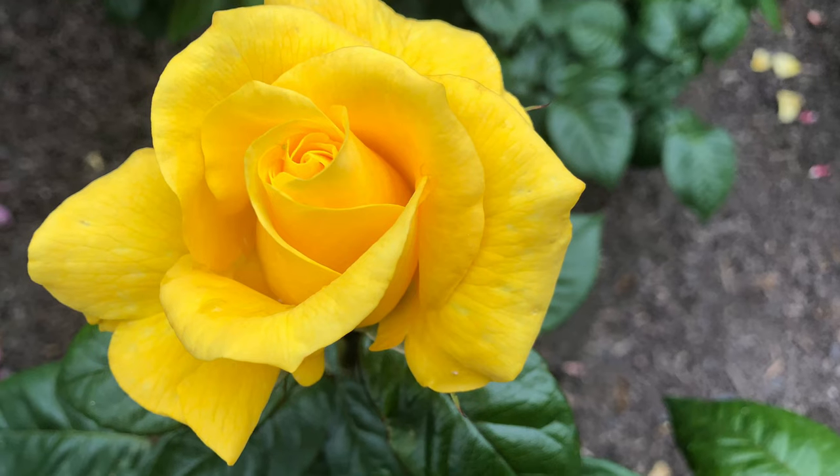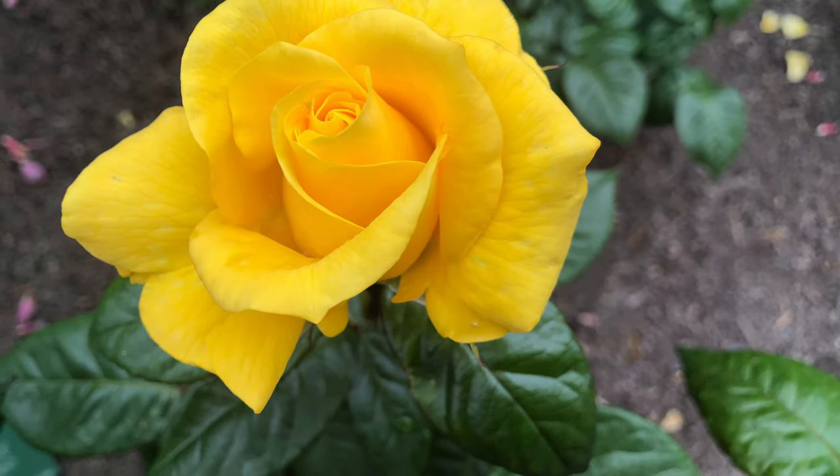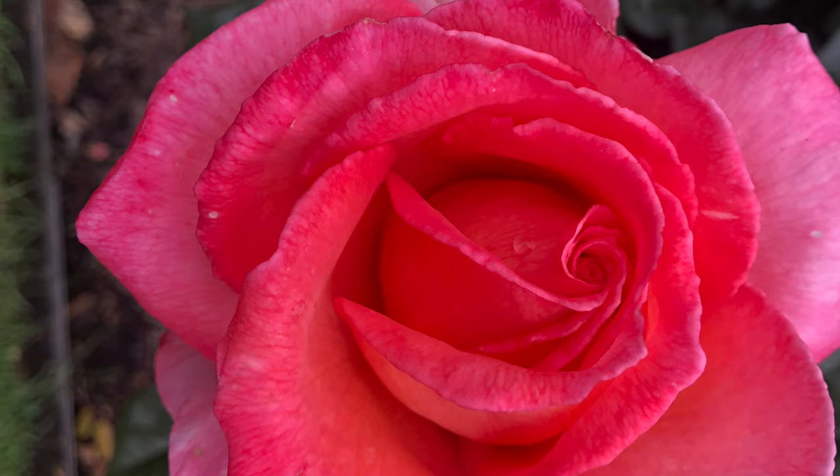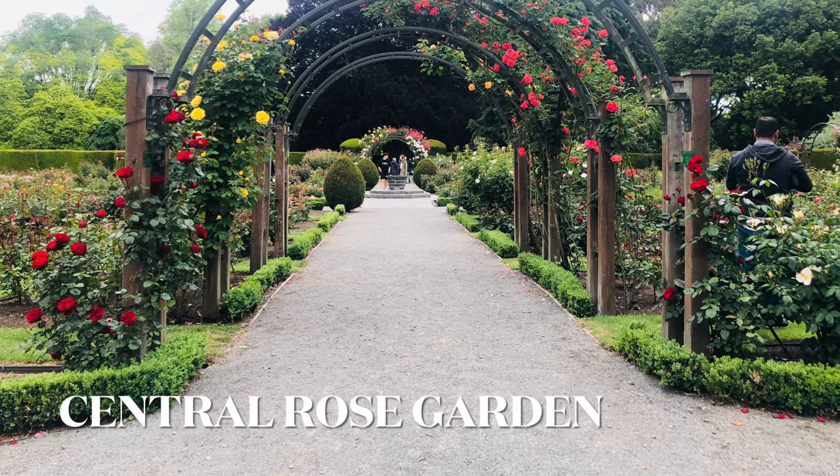Who doesn't love roses? From good looks, delicious scent, used in cuttings and also easy to grow, they provide a sensory overload than any other flowers do. So today, let's enjoy its beauty.